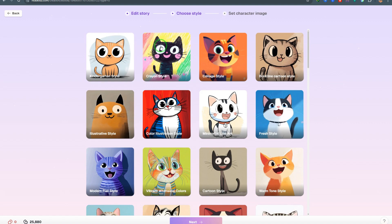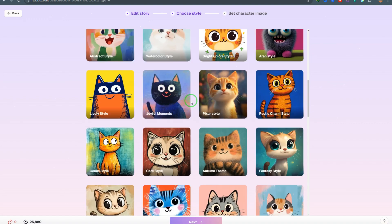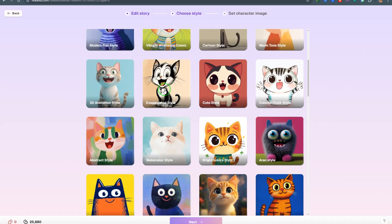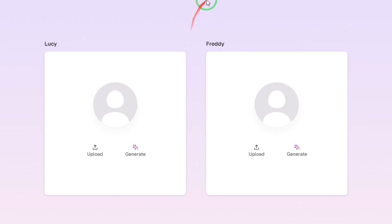Click Next and you'll choose the visual style for your children's storybook. There are a lot of styles to choose from. For demonstration purposes, I'm going to use this particular style — I just love it — so I'll go with this one.